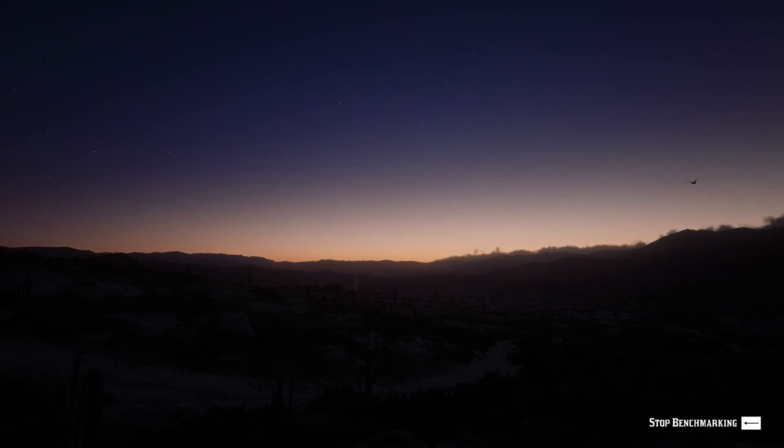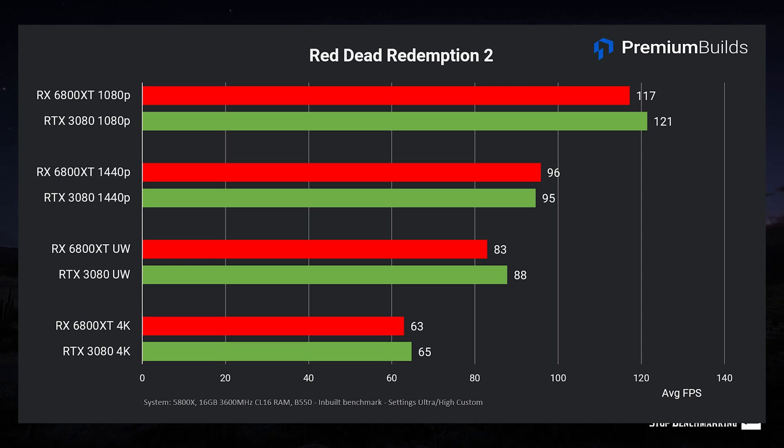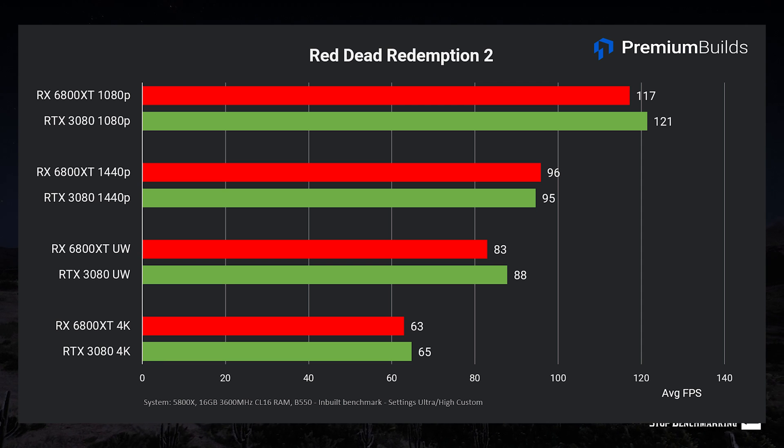Moving on to AAA titles, this is where we expect these high-end GPUs to really shine. Red Dead Redemption 2 still ranks among the most demanding and impressive looking titles available, and again uses the Vulkan API. Run at very high/near-ultra settings with minor performance tweaks, these two GPUs perform near identically across the board — exceeding 100fps at 1080p, close to 100fps at 1440p, and exceeding 60fps at 4K. Both provide a top-tier experience, as you'd hope for a flagship card.